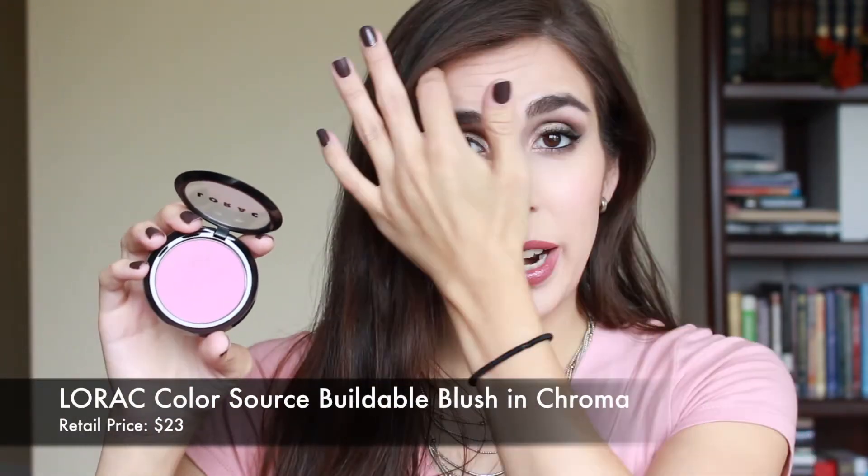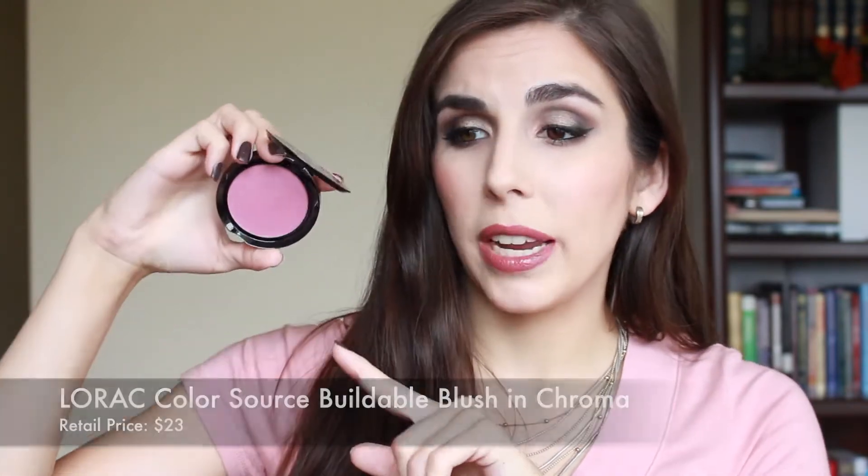The first product I had to share is the LORAC Buildable Blush in Chroma. I went hard with this product last fall. It's a stunning shade — it's picking up lighter on camera but it's a lot deeper in person, a really beautiful deeper mauve-y tone that I reached for almost daily last fall. Normally I'm very subtle with blush, but in the fall I like to see a little more depth. This is a gorgeous matte formula, extremely pigmented, very soft, and easy to blend. You need a very light hand or you will get clown cheeks.